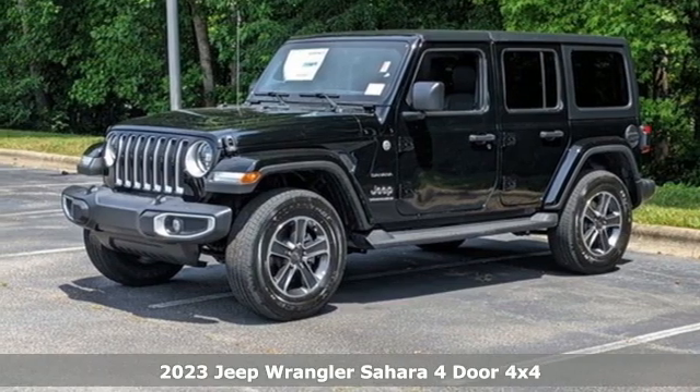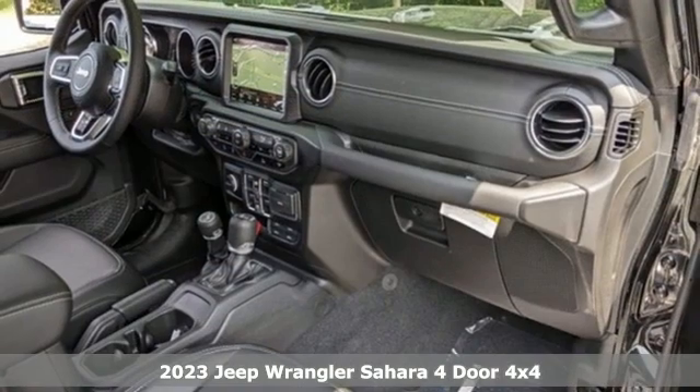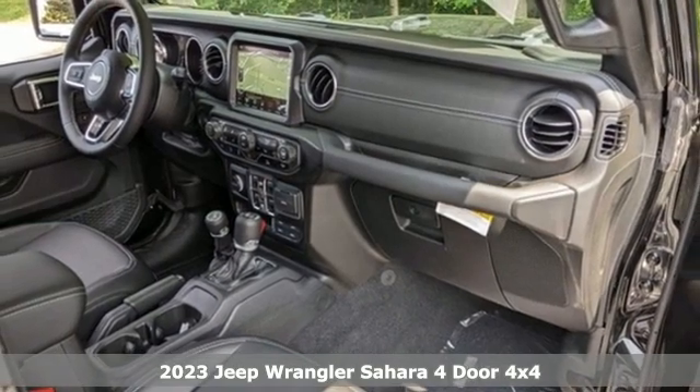It's a new 2023 Jeep Wrangler. Explore what lies beyond the next ridge in this original Freedom Machine.